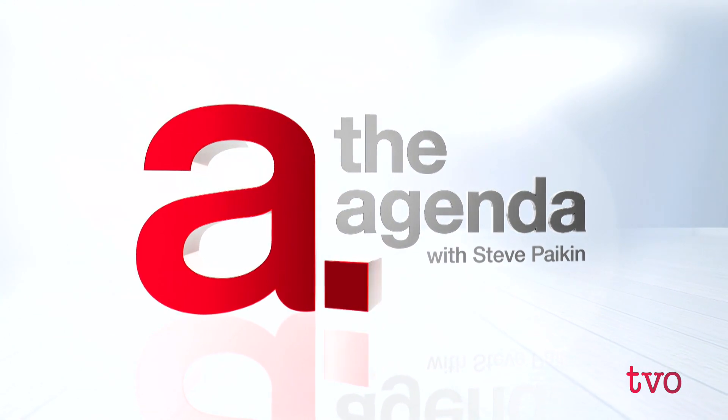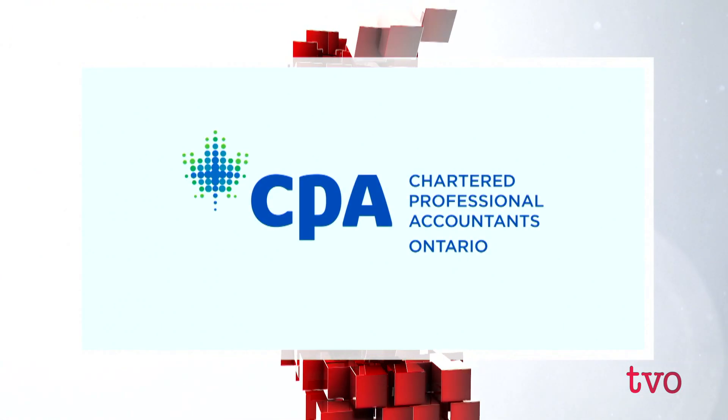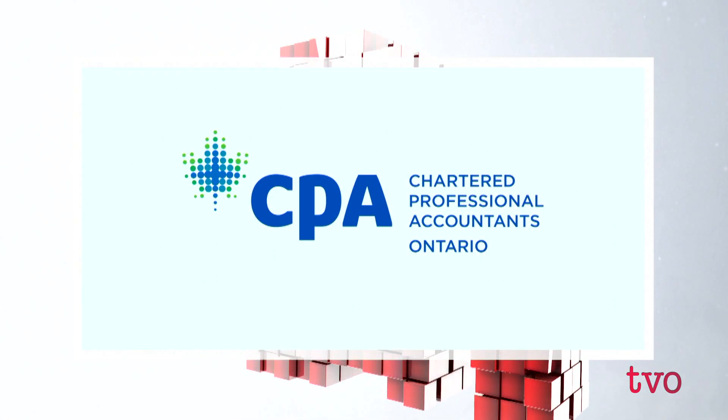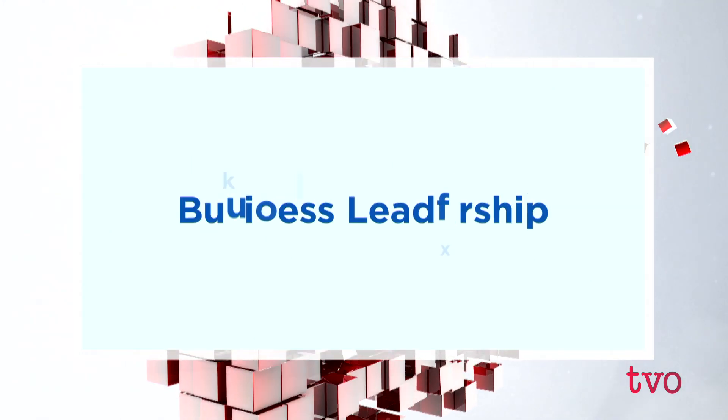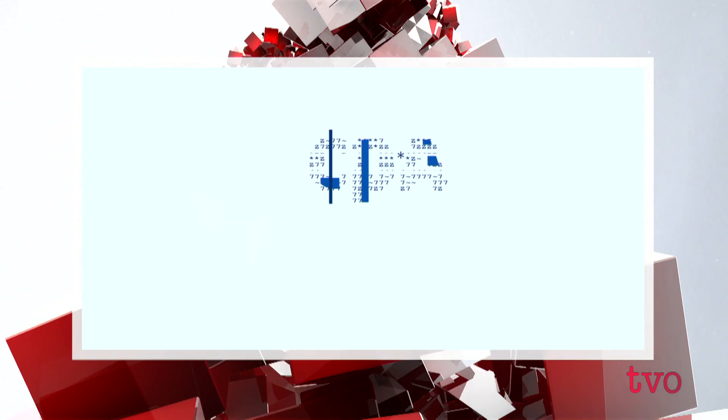The Agenda with Steve Pakin is brought to you by the Chartered Professional Accountants of Ontario — helping businesses stay on the right side of change with strategic thinking, insightful decisions, and business leadership. Are you on the right side of change? Ask an Ontario CPA.